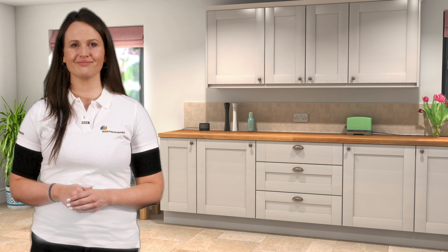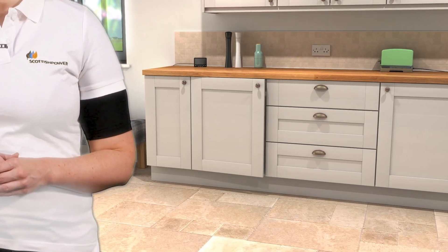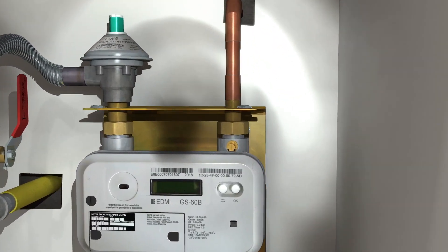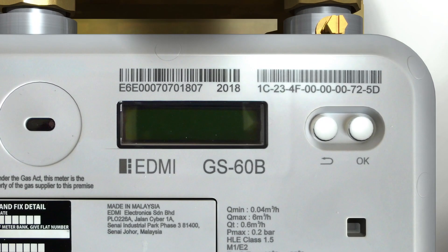Your in-home display will have prompted you that the credit balance on your gas meter is low, or that your supply is off and that emergency credit is available for activation at the meter. Your gas display will be blank. You need to wake the gas meter up by pressing and holding the OK button.